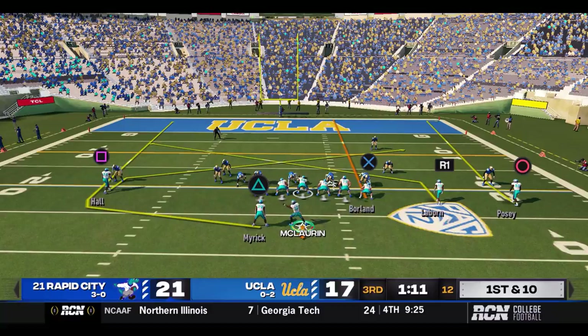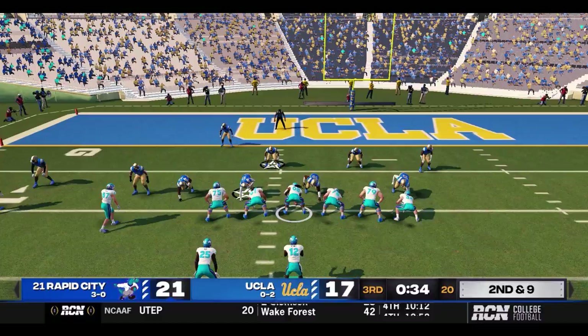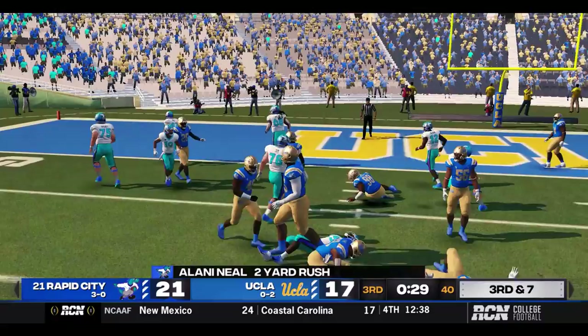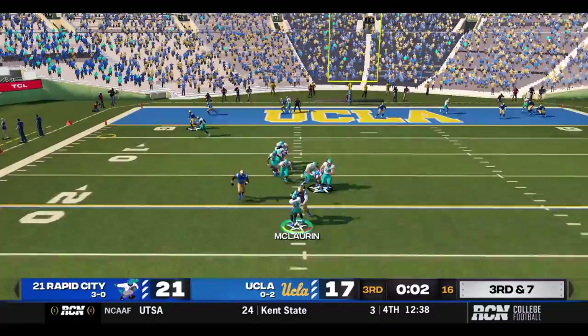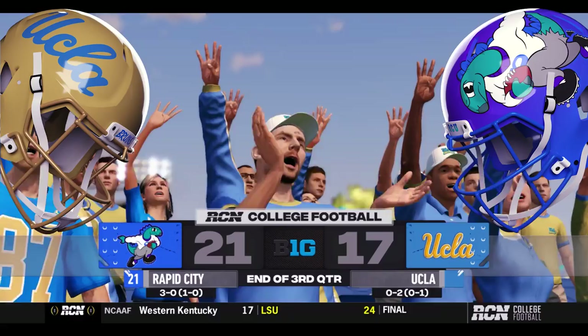Rapid City has driven this ball to the UCLA 20 in quick fashion. McLaurin out to running back Myrick — Myrick with a spin move, first down at the 10. 35 seconds left in the quarter. Counter give to Neal — up the middle to the 7. Third and seven — McLaurin throwing low, a dangerous throw, Posey catches it inside the 5. We'll head to the fourth quarter with Rapid City leading 21-17 with a big fourth down coming up.